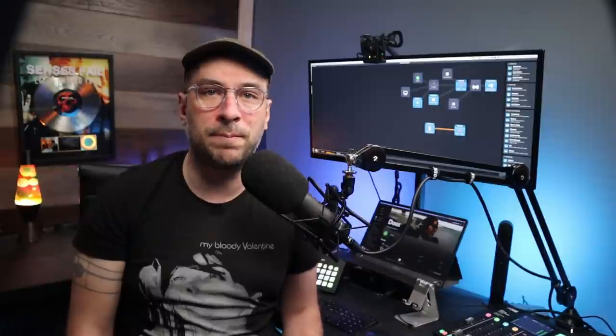For those who are not familiar, Spotify has teamed with Anchor to allow you to make DJ sets you narrate, or podcast-like episodes where you talk to your fans about music and play your own music as well as music from other people. If you want to learn more about this, the video I made on music and talk is on the screen now or in the description.